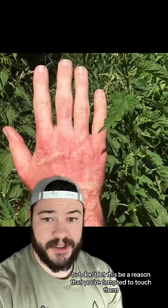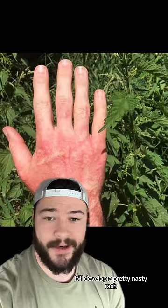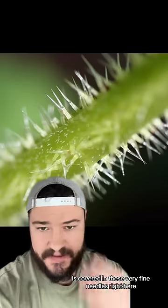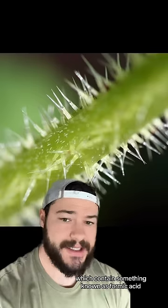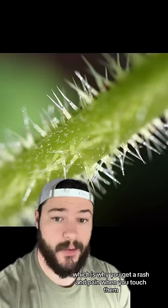But don't let this be a reason that you're tempted to touch them, because if you do, your hand is going to end up looking like this — it'll develop a pretty nasty rash. Pretty much the entire surface of the stinging nettle is covered in these very fine needles, which contain something known as formic acid, which is why you get a rash and pain when you touch them.